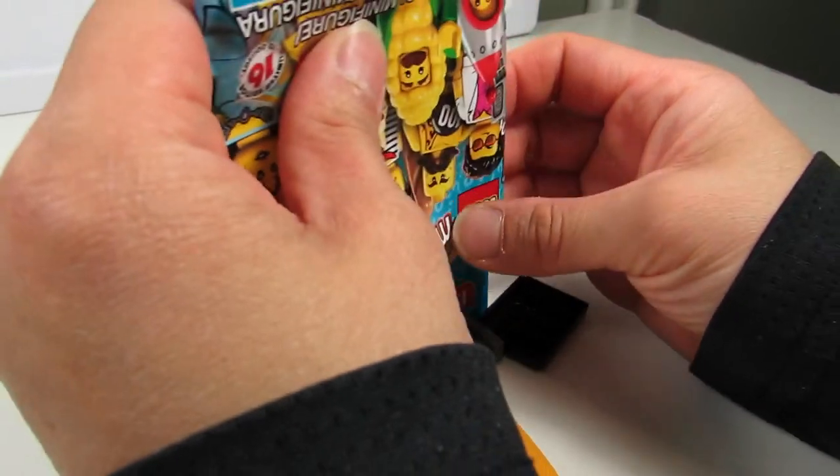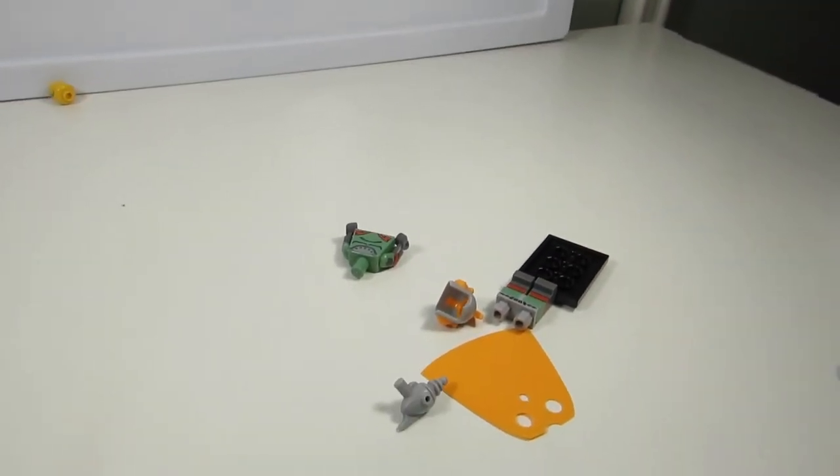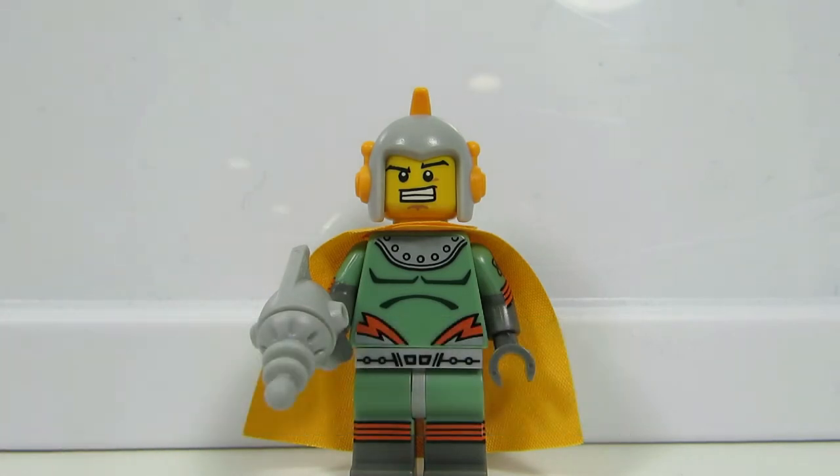There is a cape! Did you cut the cape? No. This is the Retro Spaceman. Strange. Here is the Retro Spaceman. And what I felt for him was his gun — it's like a zapper.